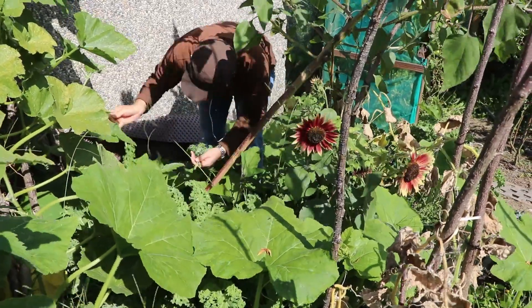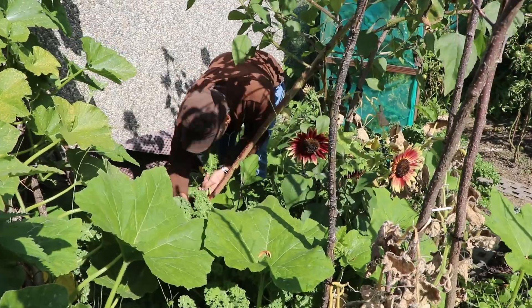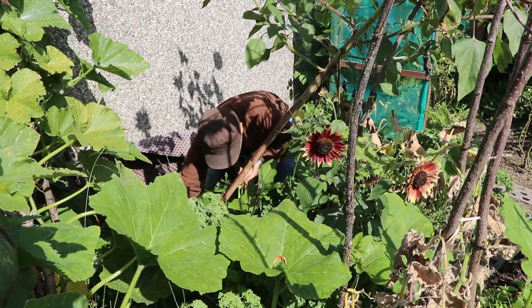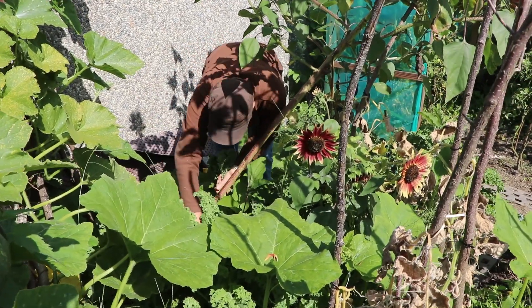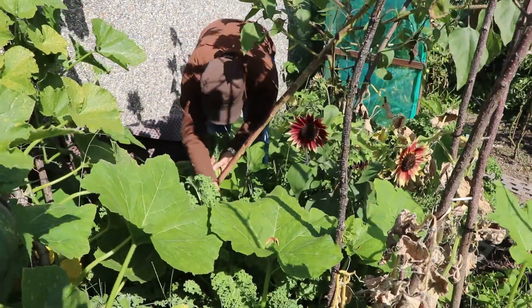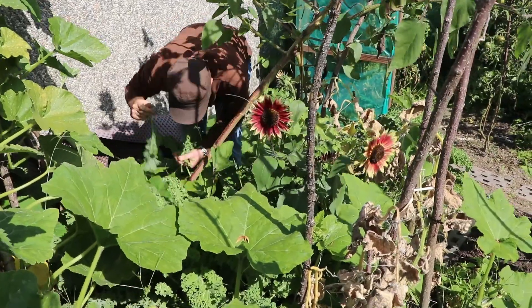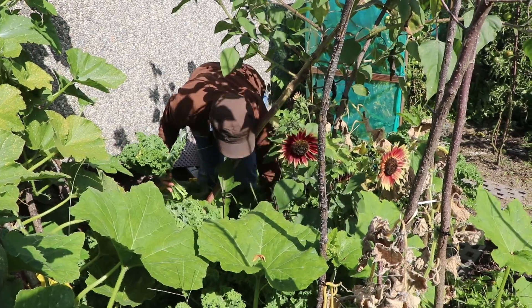Here my husband is harvesting some kale and other vegetables like tomatoes. I usually just cook the kale with a little bit of garlic and olive oil, and at the end I add a little bit of salt. It's best not to eat kale raw because many of these green leafy vegetables are high in oxalates, so cooking them reduces the oxalates. And if you can drain out the cooking water that is also better.